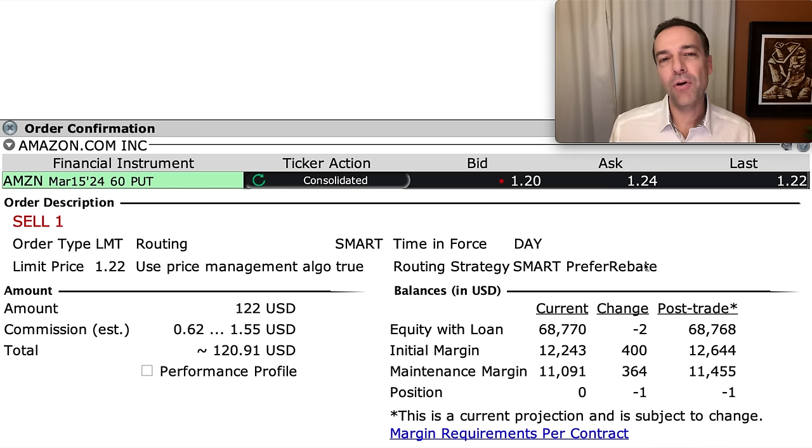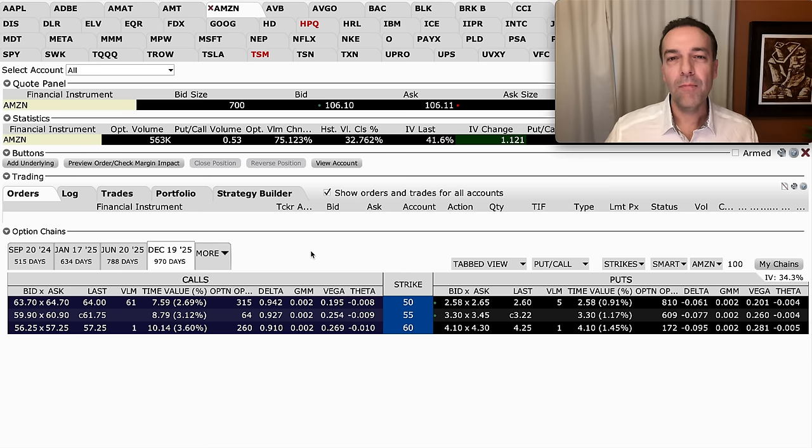By selling this put option, we're giving someone the right to sell us Amazon stock at a discount of $46 per share at any time between now and March 15th, 2024. In order to give them that right, they're paying us $1.22 per share, or $122 for each 100-share block — for each put option contract that you sell.